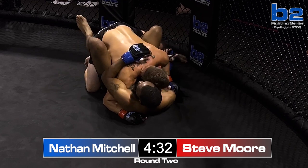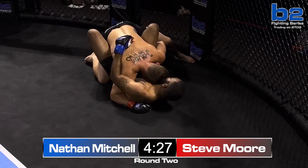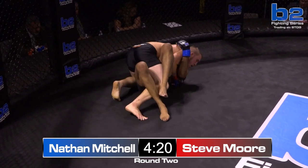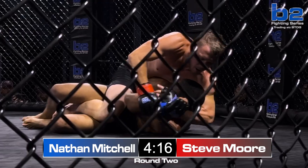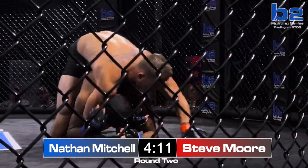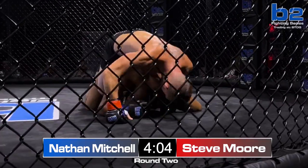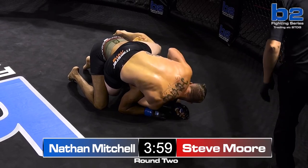It just feels like such a mistake for Steve Moore to go for a takedown when you know Nathan Mitchell can't stand up. I would have kept kicking that leg, that same knee. Nonetheless, he is safe on top and was very dominant in the first round. Nathan's hurt, and whatever the injury is, it appears to be pretty serious. Nathan Mitchell is not offering much resistance right now. Unfortunately, Steve Moore is on the back now with a body triangle.